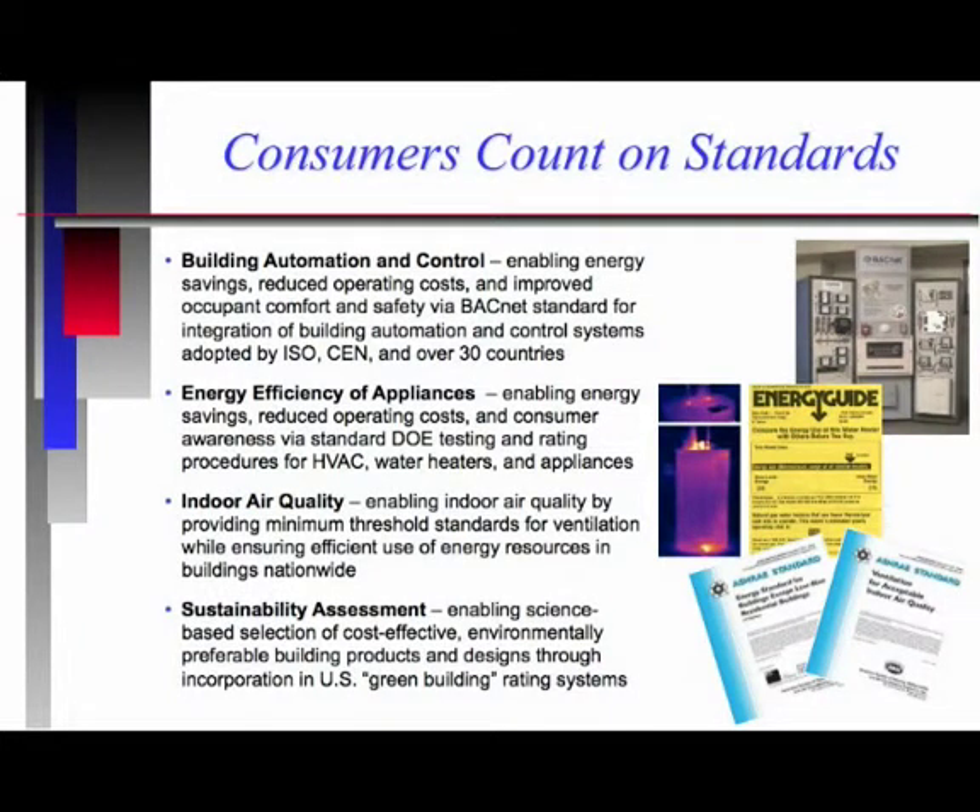Our work has had tremendous impact around the world. For example, the Building Automation and Control Systems standard, called the BACnet standard, was developed by NIST in partnership with industry. It's now been adopted by ISO and over 30 countries where products are actually being sold which are BACnet compatible. With regard to energy efficiency of appliances in the U.S., many of you have probably bought products which have these yellow labels provided by the Department of Energy, which talk about the energy efficiency of appliances, water heaters, and air conditioning systems.